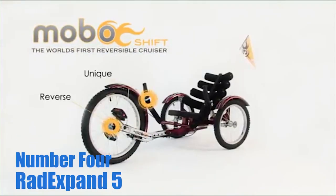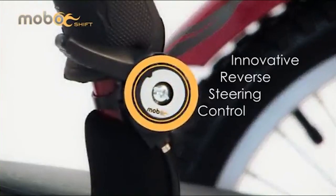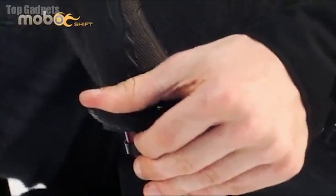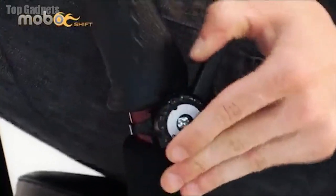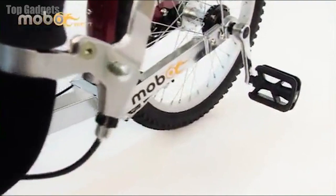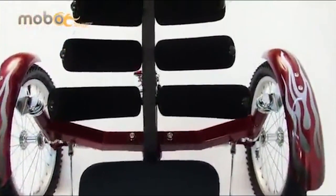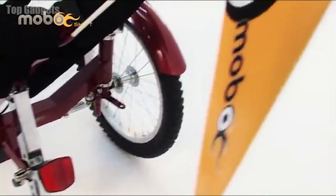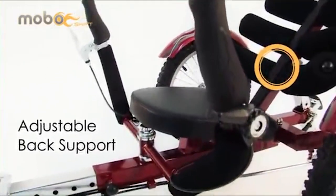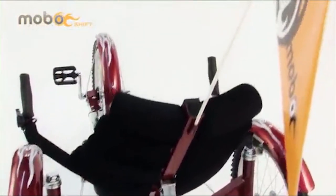Number 4: Radix Band 5 Electric Folding Bike. The Radix Band 5 Electric Folding Bike is a compact and portable electric bicycle designed for urban commuting and leisure rides. It features a lightweight and durable aluminum frame that can be easily folded for storage and transportation, as well as a high-torque brushless motor that provides smooth and powerful acceleration. The bike is powered by a 36V 10Ah lithium-ion battery pack that provides a range of up to 20 miles on a single charge. The battery can be recharged in just 3–4 hours using the included charger.